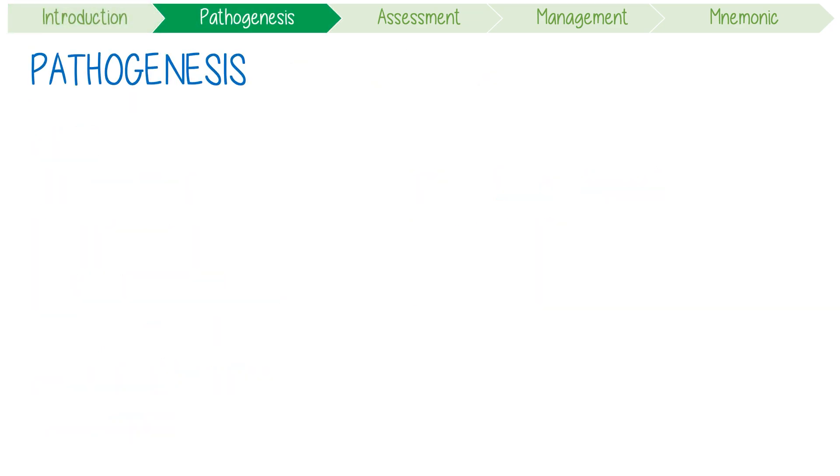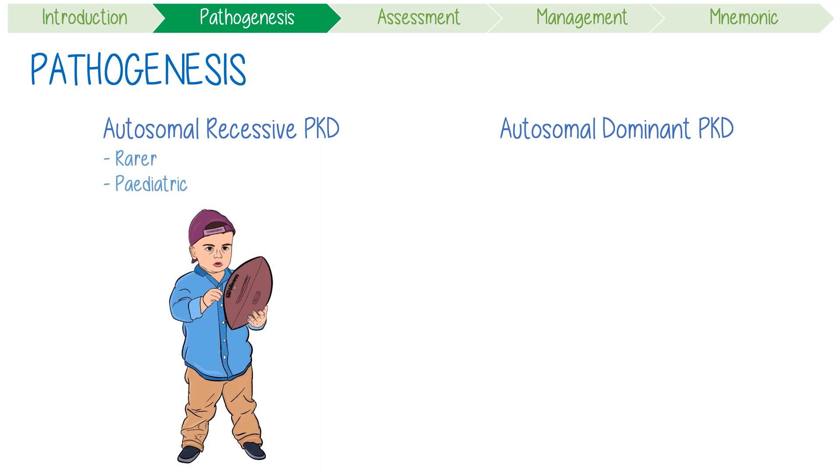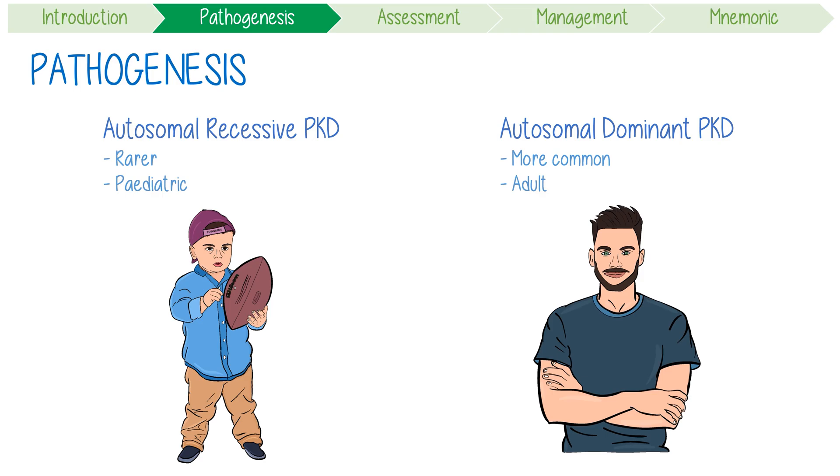Based on its pathogenesis, PKD can be classified into two types: autosomal recessive PKD and autosomal dominant PKD. The recessive disease is rarer and mostly affects the paediatric population, while autosomal dominant PKD is more common, typically has an adult onset, and is the main focus of this video.